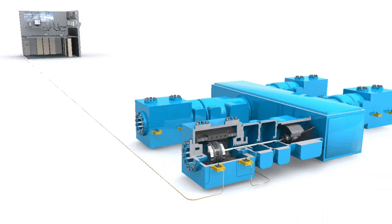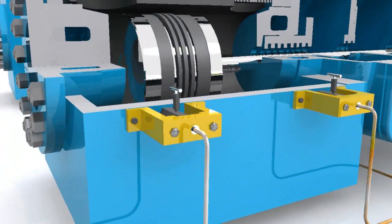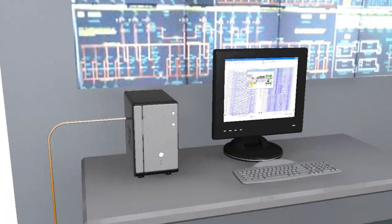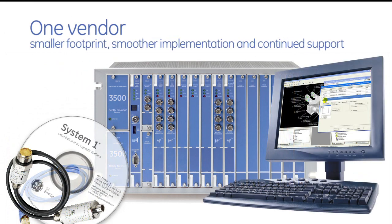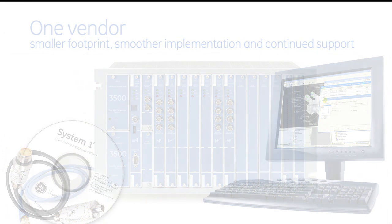As a single source vendor, GE can provide everything our customers need to reduce the high maintenance expenses characteristic of reciprocating compressors — from best-in-class sensors to the industry's leading machinery protection systems, to advanced analysis and diagnostic software for condition monitoring. Our single vendor solution fits in one 19-inch rack and gives our customers a single point of accountability for transducers, hardware, software, installation and services.